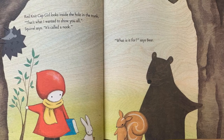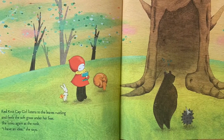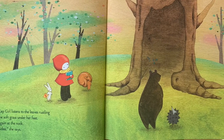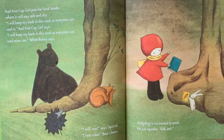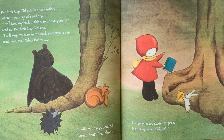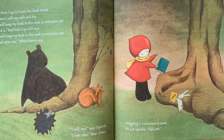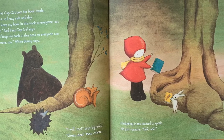"What is it for?" says Bear. Red Knit Cap Girl listens to the leaves rustling and feels the soft grass under her feet. She looks at the nook and says, "I have an idea." Red Knit Cap Girl puts her book inside, where it will stay safe and dry. "I will keep my book in this nook so everyone can read it," Red Knit Cap Girl says. "I will keep my book in this nook so everyone can read mine too," White Bunny says. "I will too," says Squirrel. "What a great idea."